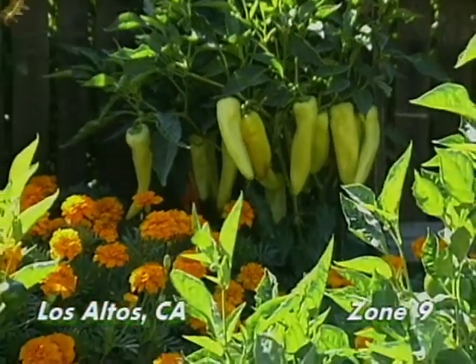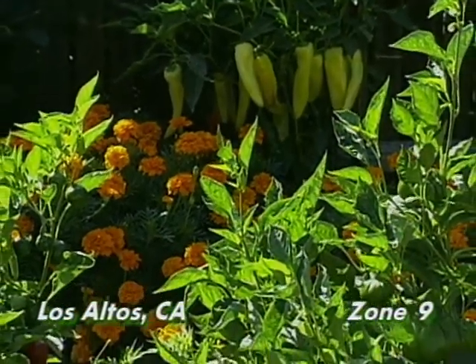We're here at the home of Roslyn Creasy. Roslyn's a noted garden author, and she's lived in this house for 30 years. It's in Los Altos, California, a suburb of San Francisco. In this garden — in her front garden — every year for the past 15 years, she's made a different kind of garden.